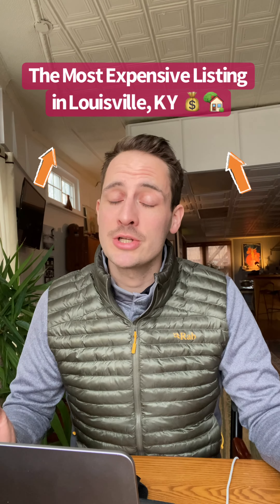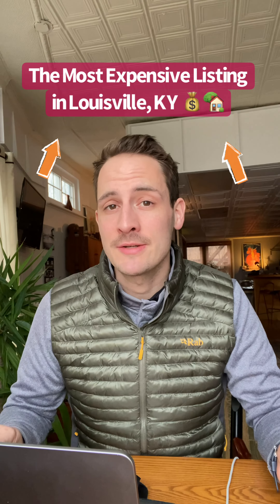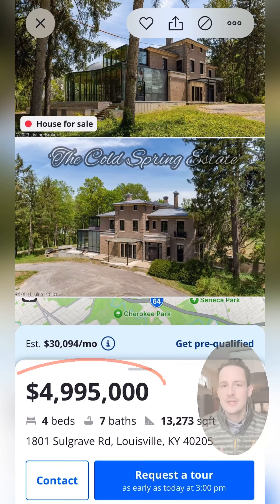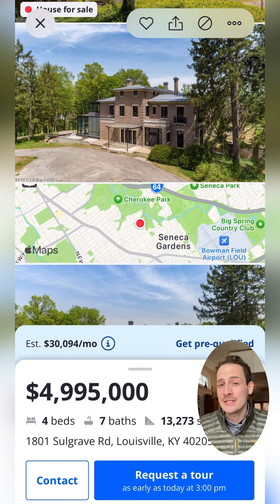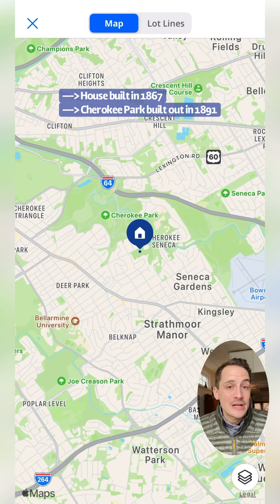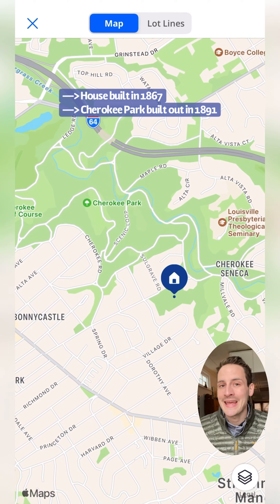Well, everybody, we made it to the end of January, so to celebrate, let's check out the most expensive listing in the Louisville area. This is the Cold Spring Estate. It was originally built by the Speed Family back in 1867, right outside of the land that would eventually become Cherokee Park, which was built out in 1891.